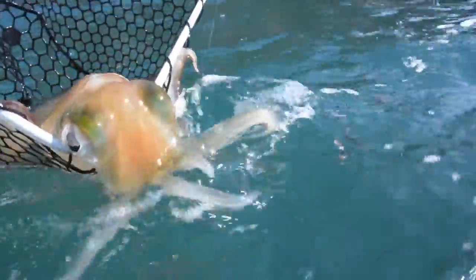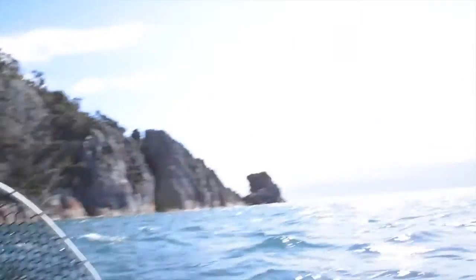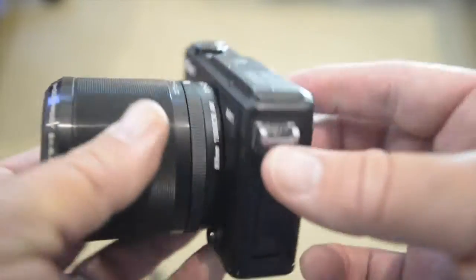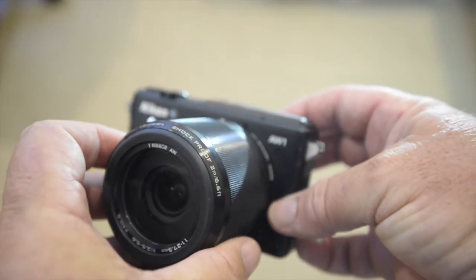The biggest trick in getting acceptable underwater images, both still and video, is to have super clear water and plenty of sunshine. You just can't beat those two ingredients. Okay, let's get our heads out of the water and look at a few more features of the Nikon AW1.